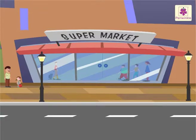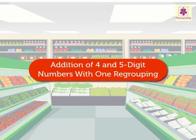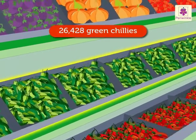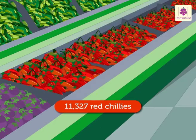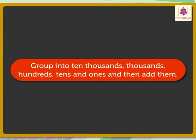Look at that supermarket — we can buy many things here! How about learning addition of four and five digit numbers with one regrouping at its vegetable section? Let us begin. Look at the chilies: there are twenty-six thousand four hundred twenty-eight green chilies and eleven thousand three hundred twenty-seven red chilies. How many chilies are there in all? Let us group them into ten thousands, thousands, hundreds, tens, and ones, and then add them.